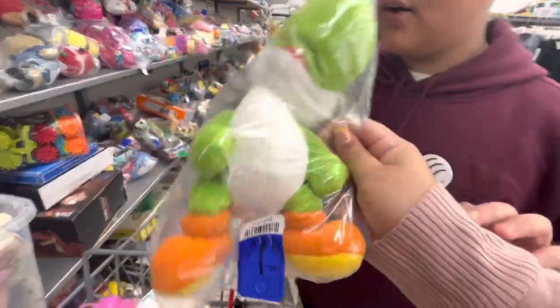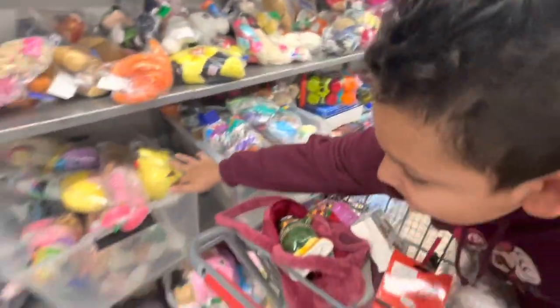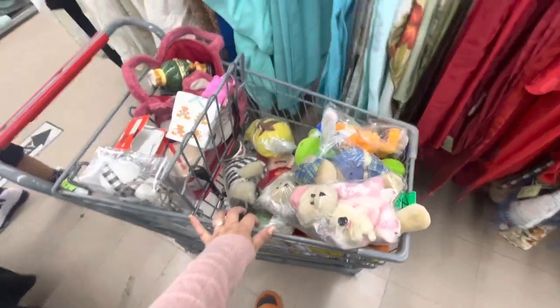Oh my gosh — we found Yoshi and it's clean! How much? $1.99 — score! You know how popular Mario stuff is right now. We're gonna keep looking.